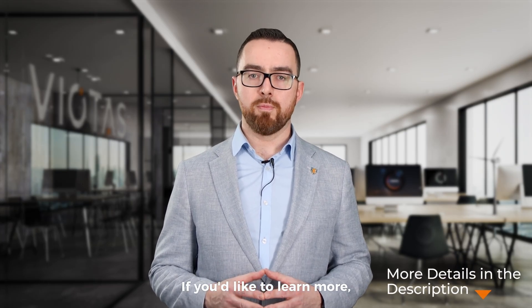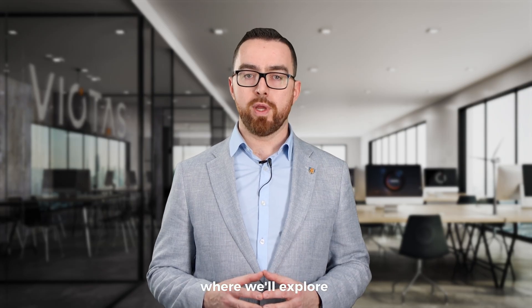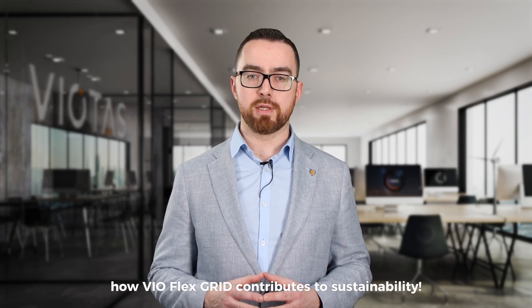If you'd like to learn more, check the link in the description. Stay tuned for our next video, where we'll explore how VioFlex Grid contributes to sustainability.